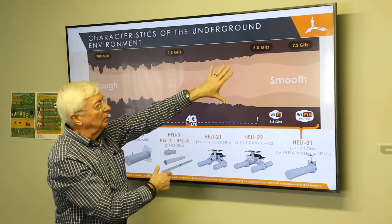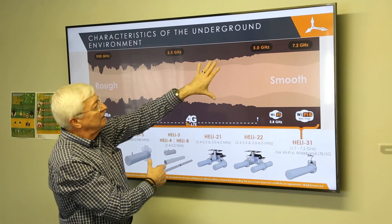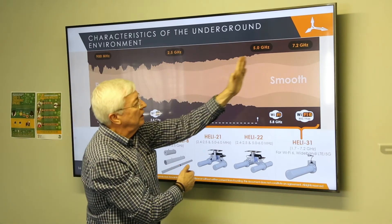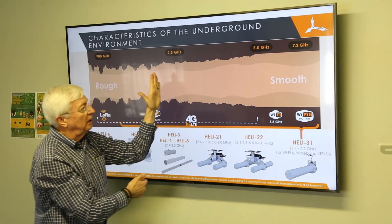As we move into hard rock mines, the sides are getting a little more rough. Anywhere between 2.4 and 5.8 GHz, the Wi-Fi frequencies work very well in those mines.